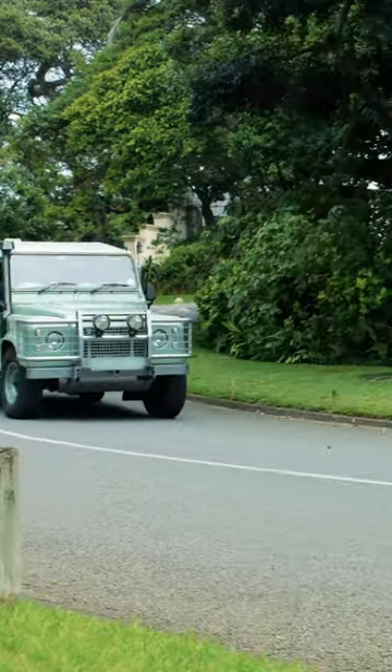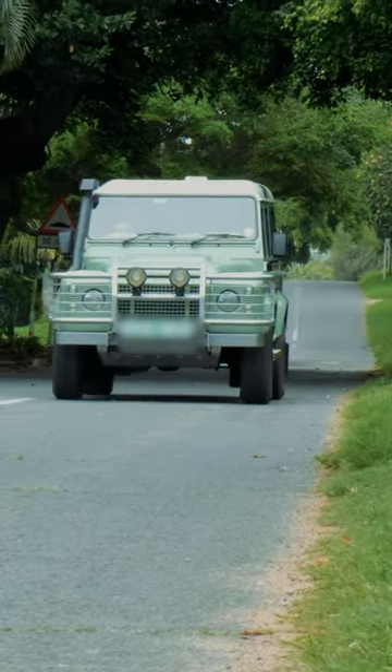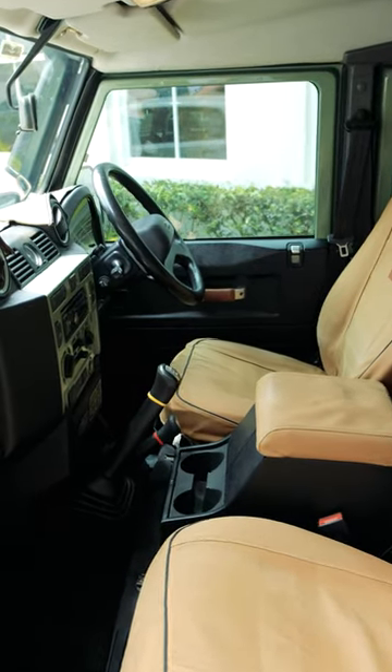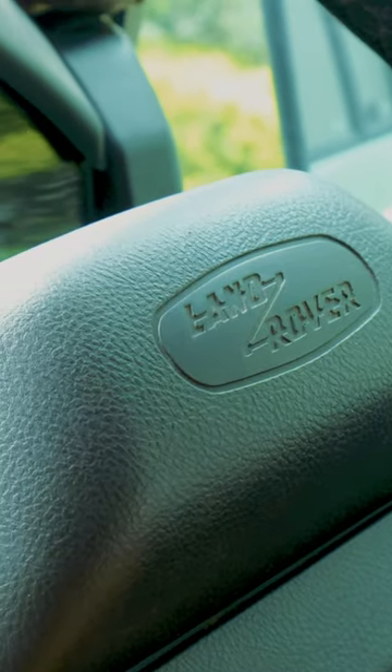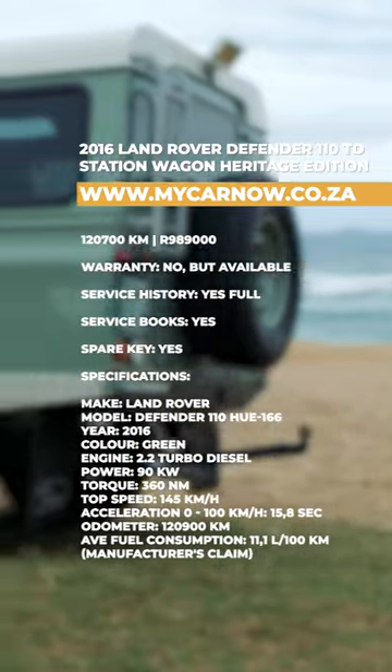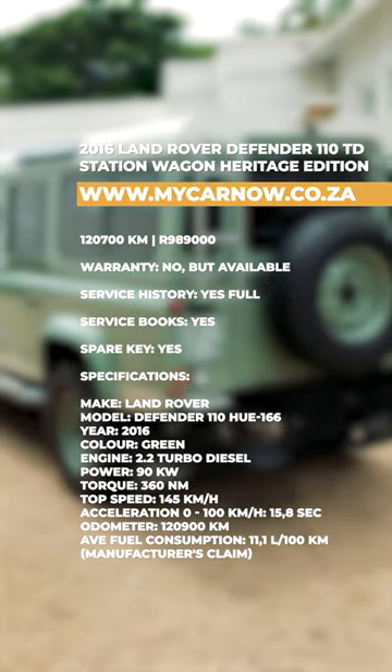Powered by a 2.2-litre turbodiesel engine producing 90 kW of power and 360 Nm of torque, built for the rugged off-road. The top speed is only 145 km per hour, a 0-100 time of 15.8 seconds and a claimed average fuel consumption of 11.1 litres per 100 km. This is a legend waiting to be owned.